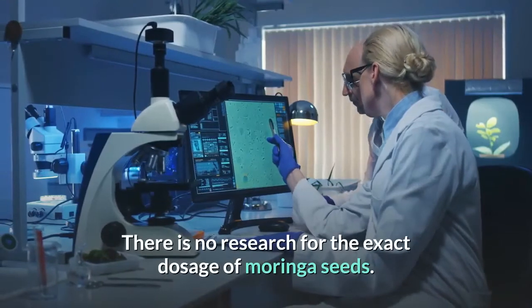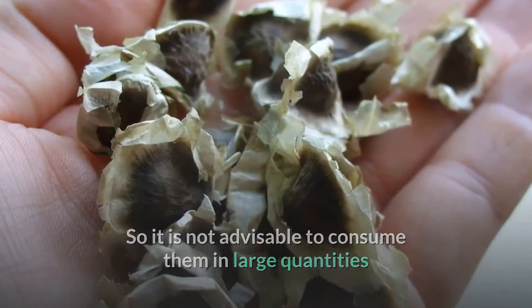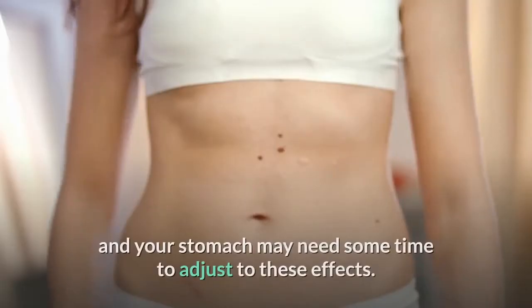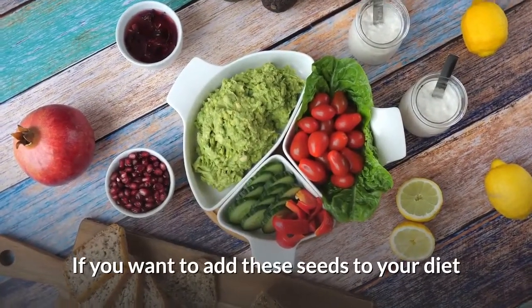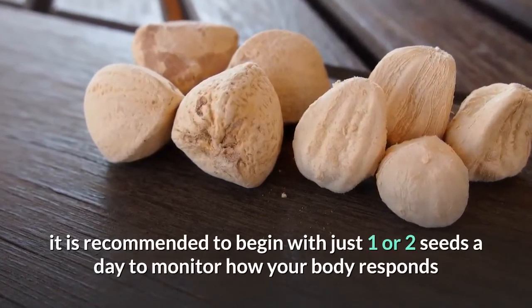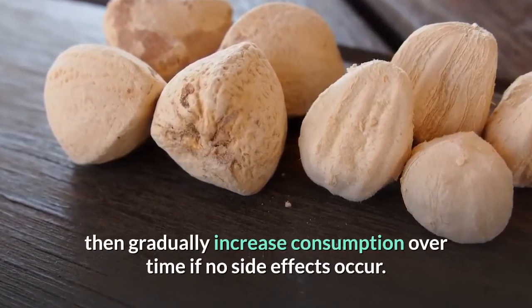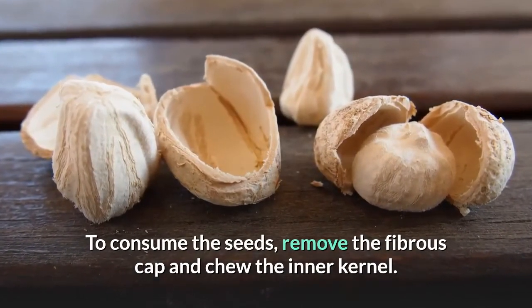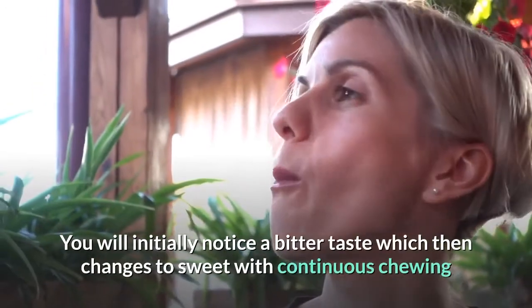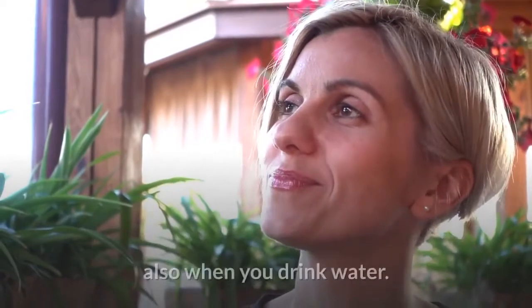Moringa is fairly new in the western world and there is no research for the exact dosage of Moringa seeds. It is not advisable to consume them in large quantities, as their cleansing properties are very powerful and your stomach may need some time to adjust to these effects. If you want to add these seeds to your diet, it is recommended to begin with just one or two seeds a day to monitor how your body responds, then gradually increase consumption over time if no side effects occur. To consume the seeds, remove the fibrous cap and chew the inner kernel.